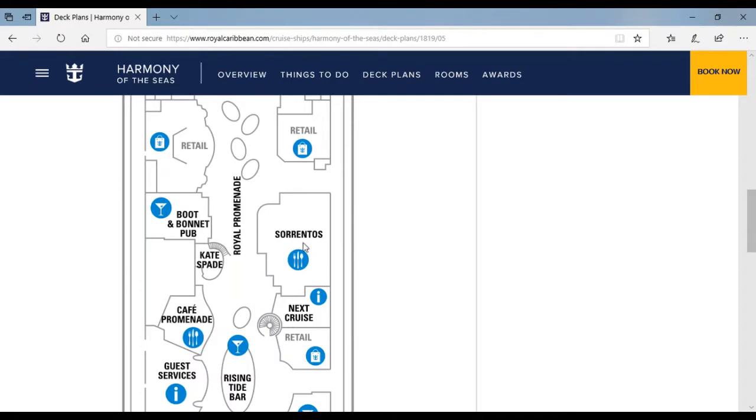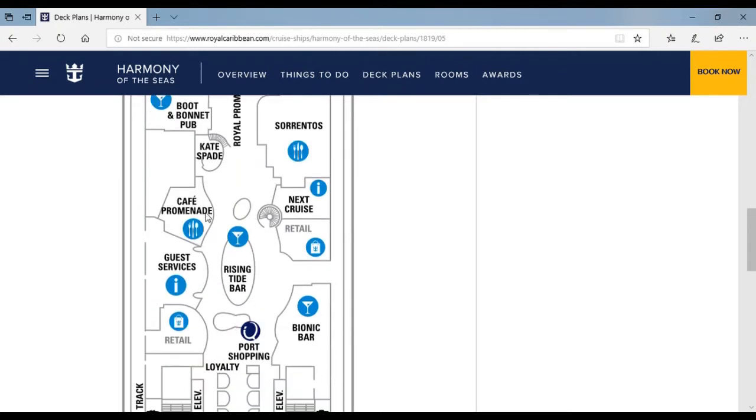Sorrentos is a really nice cuisine. Cape Spade is like an area where you shop — on certain days they put out watches, jewelry, purses, and shirts. Over here is the Cafe Promenade where you can have free coffee and free hot chocolate if there are kids with you. Here is the Next Cruise desk where you can book your next cruise.